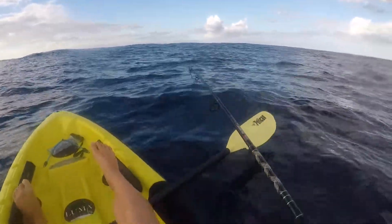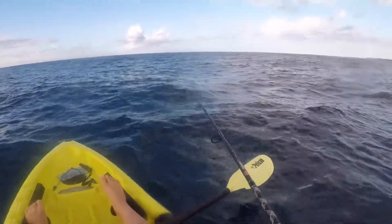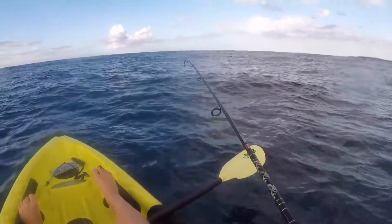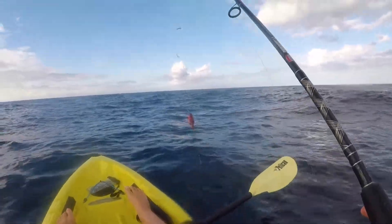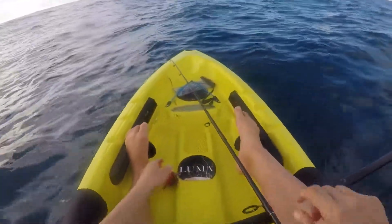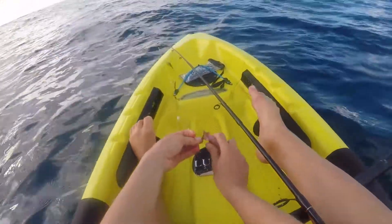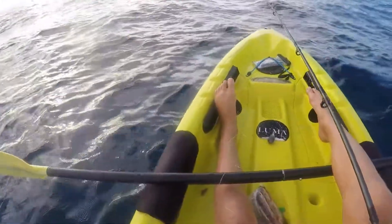There we go. Got him. Come on, please be a Moana. Get some Moana. Use him live bait. I knew these little red ones would get him. So we're going to send this little guy out on the big pole.